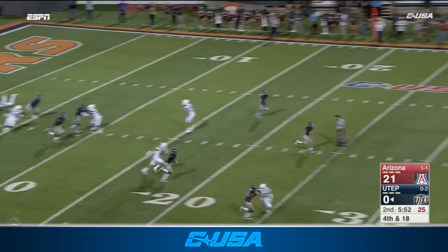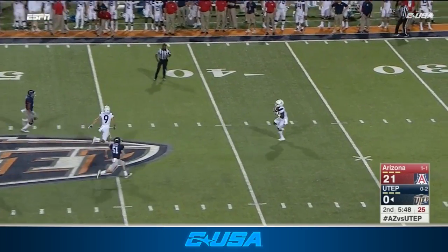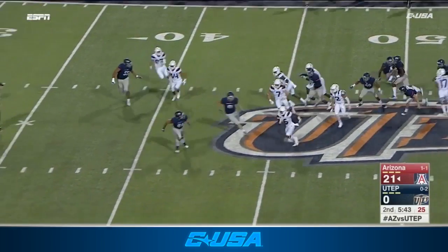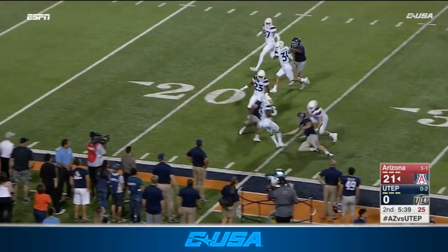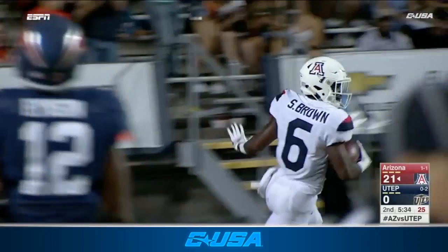Alan Luna will punt. Sean Brown from the 38. He's got it set up pretty nicely here. Sean Brown, staying on his feet — oh, the spin cycle for a touchdown.